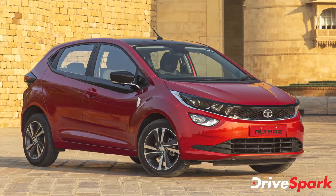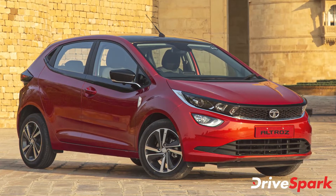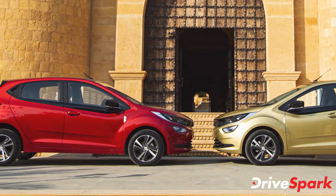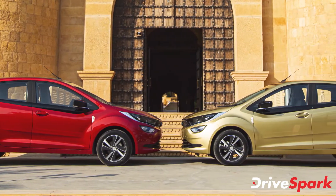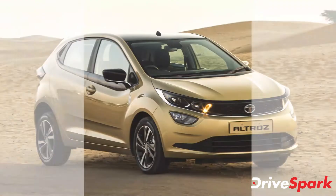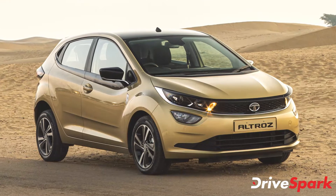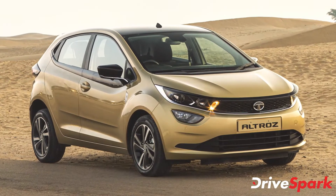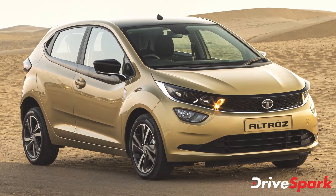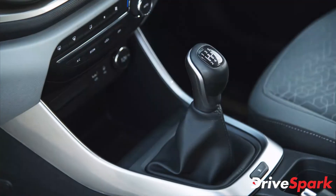The Tata Altroz is also offered with two other engine options: a 1.2-litre three-cylinder naturally aspirated petrol engine that produces 85 brake horsepower and 113 Newton meters of torque, and a 1.5-litre four-cylinder turbocharged diesel unit that produces 89 brake horsepower and 200 Newton meters of torque. Both engines come mated to a standard five-speed manual transmission.